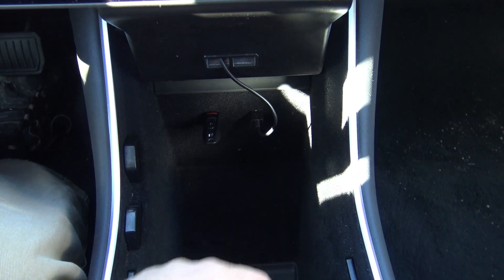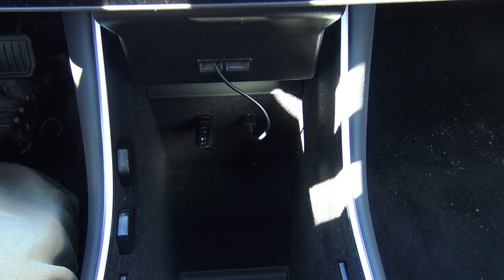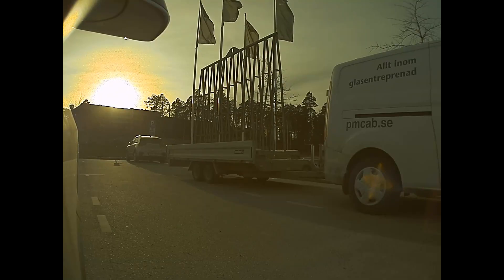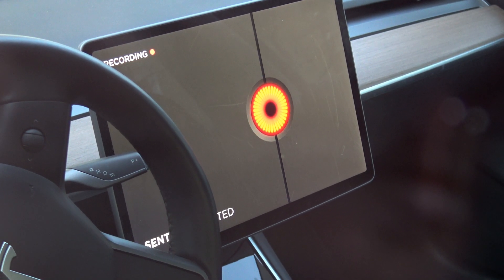For example, charging your phone. I also have a USB memory plugged in here that stores the Sentry Mode files — files that are recorded from the outside cameras around the car. This function has just got some improvements and we'll talk about that later in the episode. I'm using this compartment to hide my camera when I'm leaving the car, so people will not be able to see that I have my valuable camera here. It's maybe not so valuable, but it's good to keep it there safe so people will not see it from the outside.